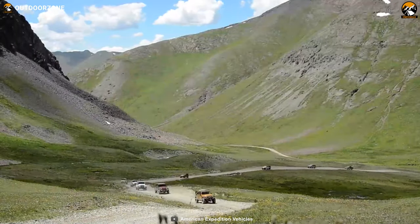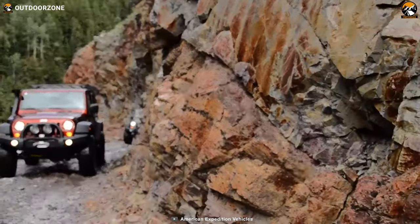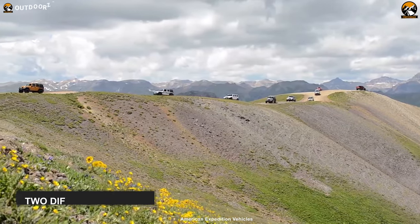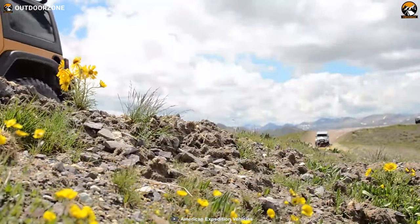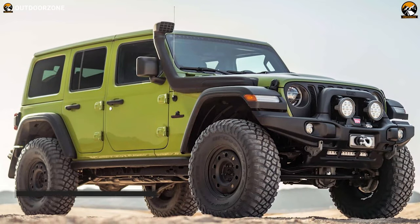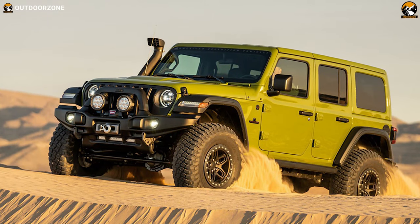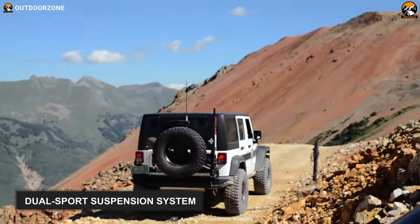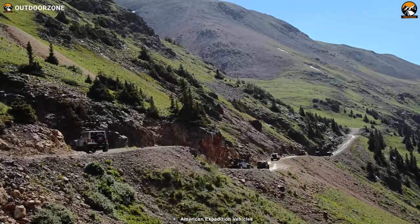Introducing the AEV Jeep JL Wrangler — it boasts state-of-the-art technology and off-road-friendly functions to smoothly tackle all routes from uneven and beefy terrains to the muddiest and rockiest roads. This expedition Wrangler is available in two different models: the AEV JL350 and the AEV JL370. Both models boast nearly the same functionalities except for the suspension system. The JL370 features a 2.5-inch dual-sport suspension system, while the JL350 contains a 2-inch suspension spacer lift system, helping them propel smoothly on almost any terrain.